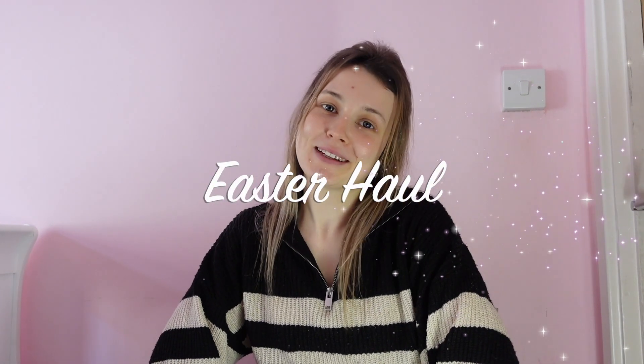Hello everybody, welcome to my channel. My name is Lorian, I'm a mum of five and this video is just me showing you what I've got them for Easter.